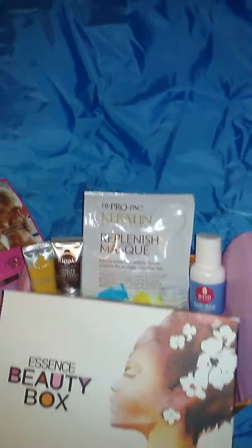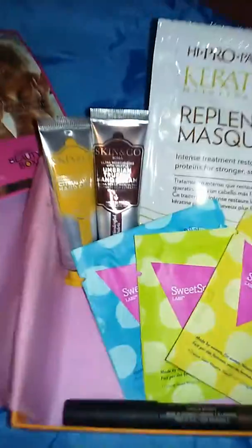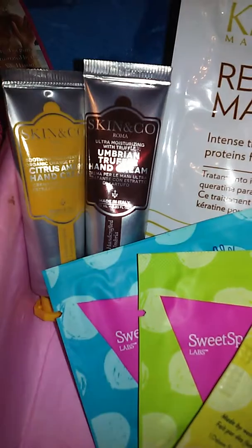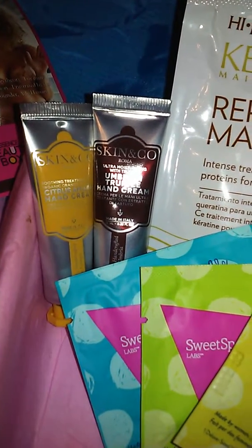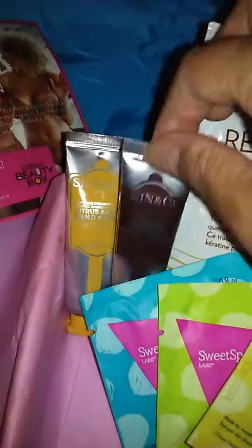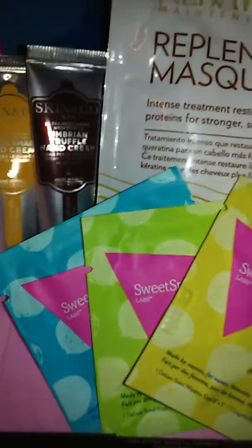So this is what comes in my box. We have two lotions by Skin and Company. They're about 0.33 ounces, which is a decent size — truffle and citrus.